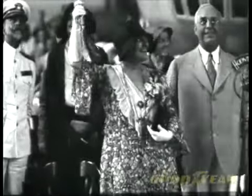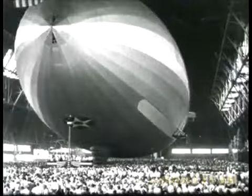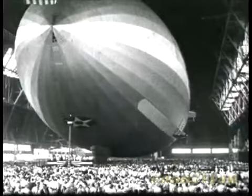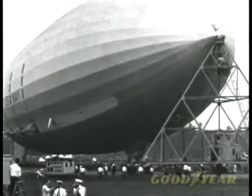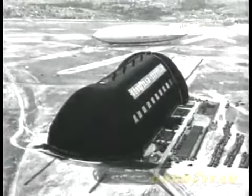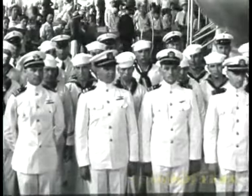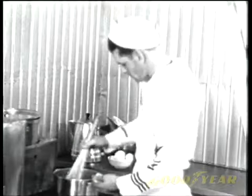Forty-eight pigeons, one for each state in the Union, guide the way out of the air dock as the USS Akron — the mightiest craft of its time — is unveiled on August 8th, 1931. Designed to hold over six and a half million cubic feet of helium, 30 times greater than that of today's blimps, the Akron was able to carry up to 91 passengers and crew members, and contain sleeping quarters, a mess hall, galley, and restrooms.